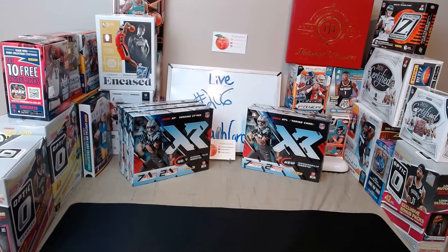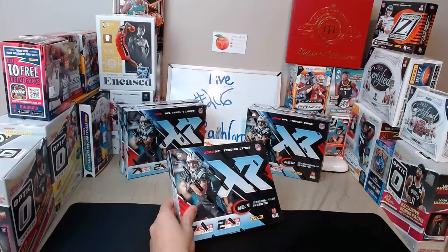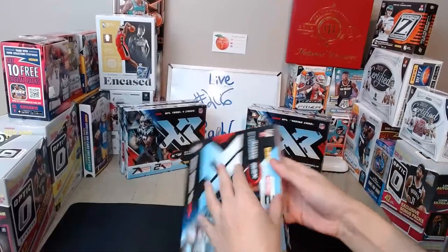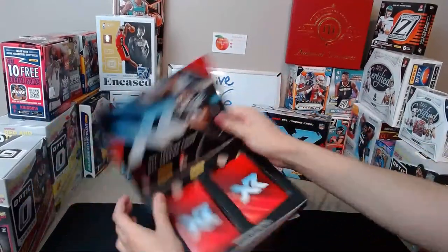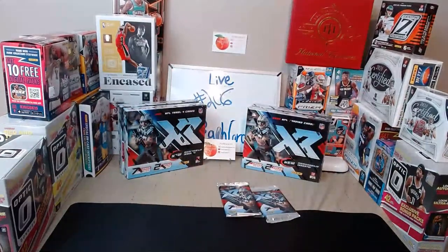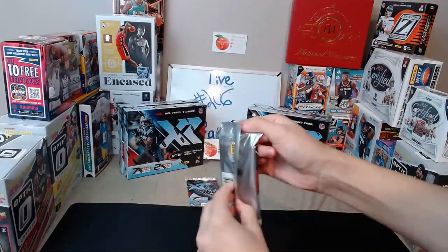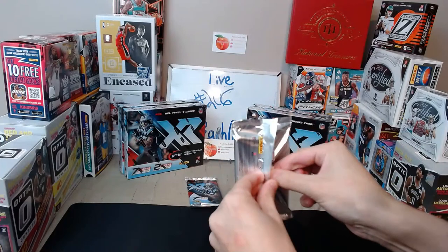All right, everybody ready? We're all paid up so let's rock and roll. Good luck everybody — 70 cards so hopefully some decent chances for everybody. Two packs of seven cards — pretty nice looking box. Jerry Judy — that would be nice. Probably the best route runner in the class.